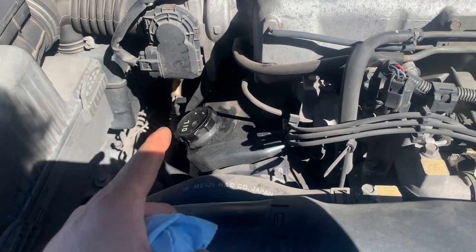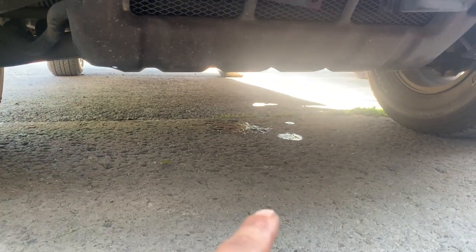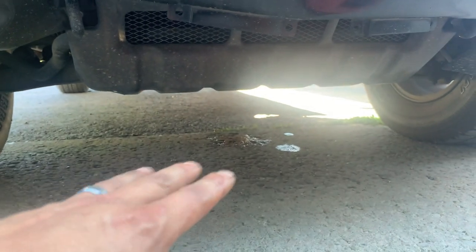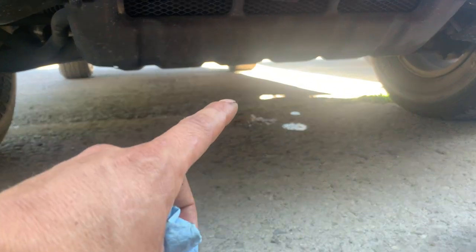I'm going to top this thing off with oil and see what happens. We've made a discovery — I just topped it off with two quarts of oil and I looked under the car, and sure enough there's a huge puddle. So where I thought there was a leak before, it seems like we need to investigate. Hopefully there's something loose, but I have a feeling it's pretty bad. Let's get under there and see what we can see.